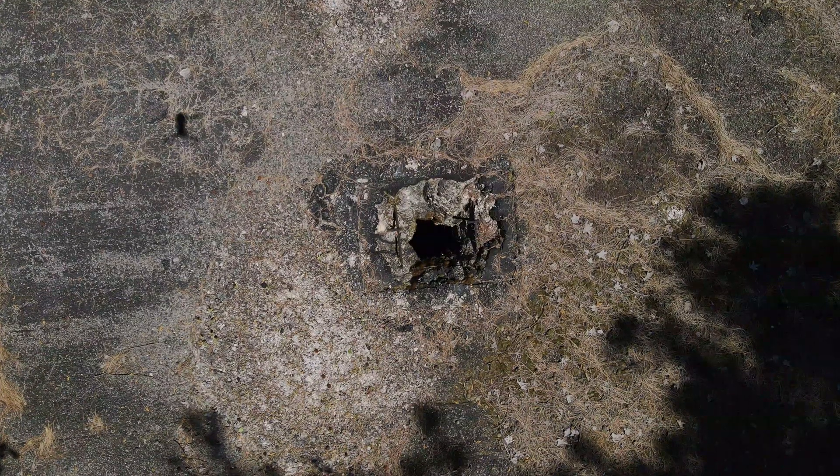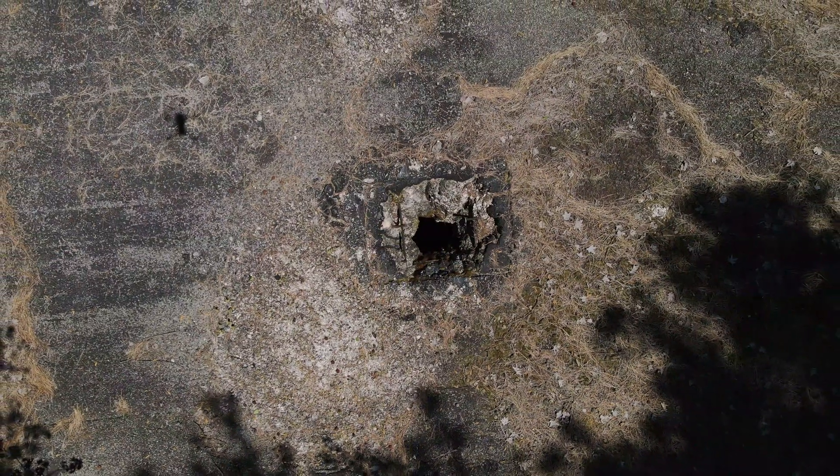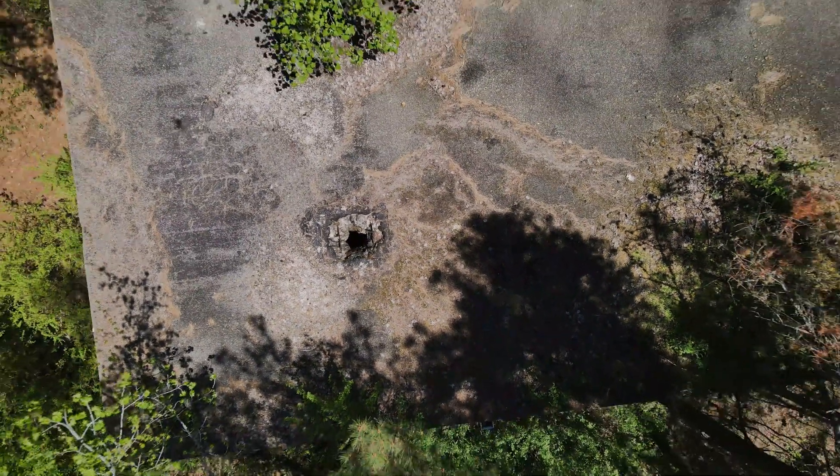Cool drone shadow picture there. There are a couple of links in the comments to some videos — check those out. Or just search 'Georgia Nuclear Aircraft Laboratory' in Google or YouTube.